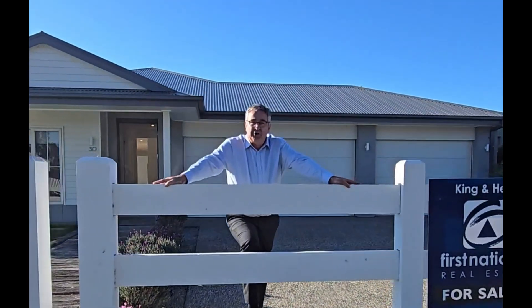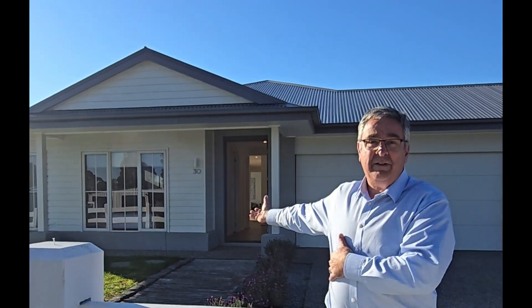Hi, Richard O'Byrne from Kingheath First National in Meetung. I'm proud to bring to you today 30 Swan Drive in Meetung. Basically, a brand new home, ready to move into.